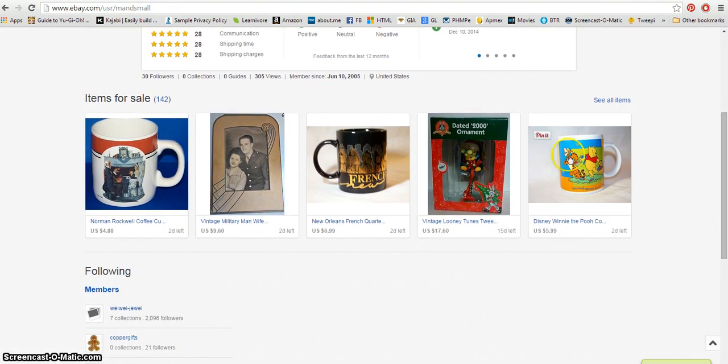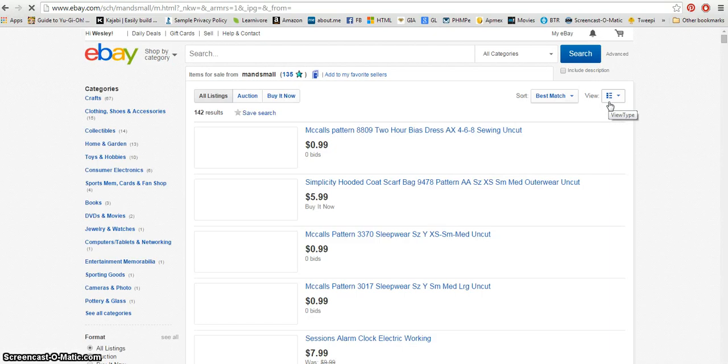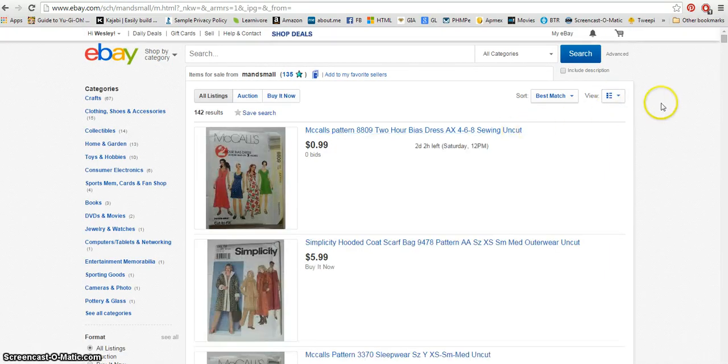Here are some of the items for sale. Lots of fun coffee mugs, a cute little holiday ornament for anybody that collects that, Looney Tunes items, all kinds of military things. Let's take a look at his full store listings.